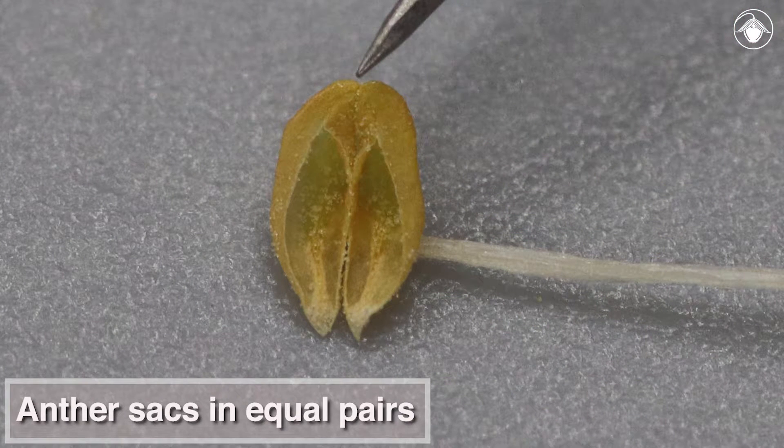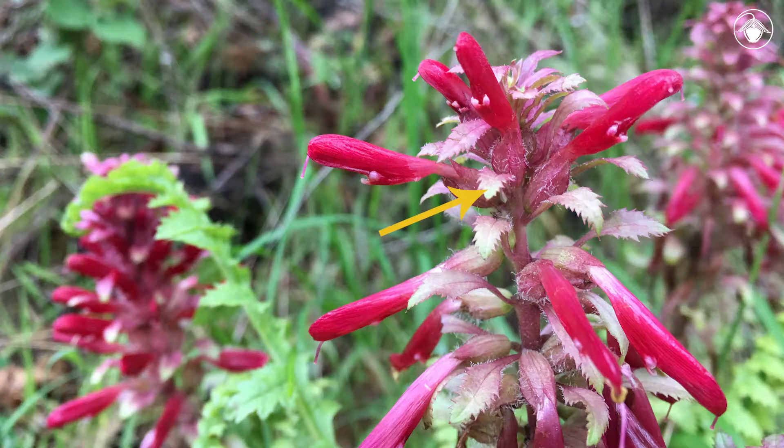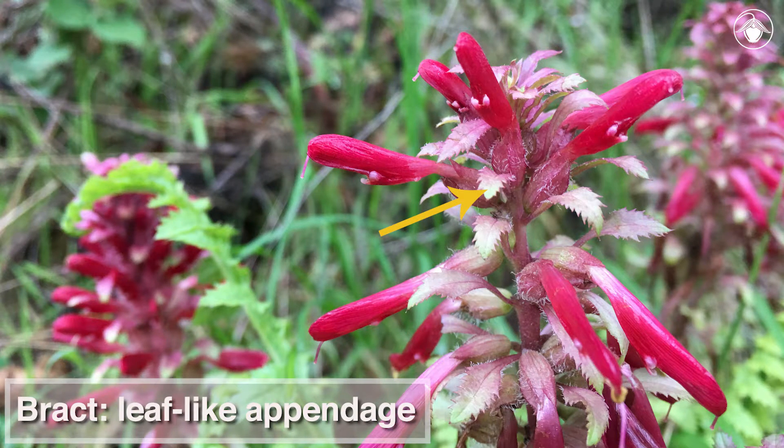The anther sacs are in equal pairs of two per stamen. Below each flower is a bract. Bracts are usually leaf-like appendages associated near or within an inflorescence. In this plant, however, the bracts have evolved to resemble the flower, adding color that helps attract pollinators.